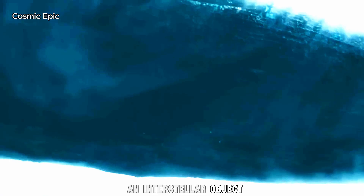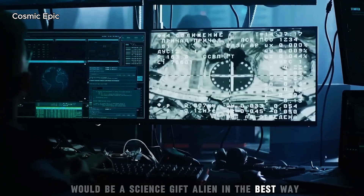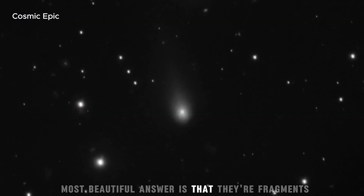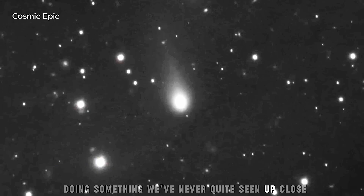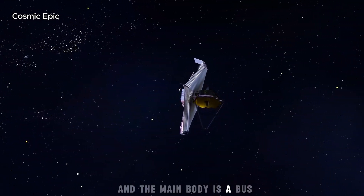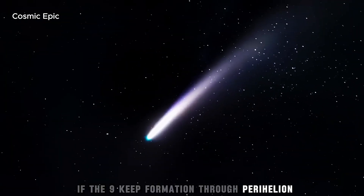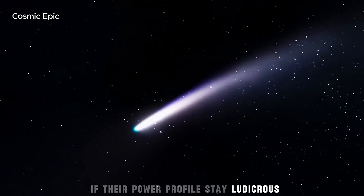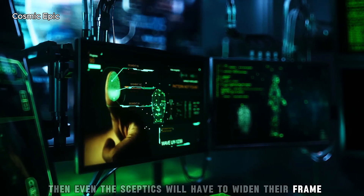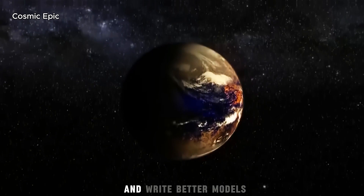An interstellar object carrying volatiles that never formed in our solar system would be a science gift — alien in the best way. And the nine companions? The most boring, most beautiful answer is that they're fragments doing something we've never quite seen up close. The most dramatic answer is that they're probes and the main body is a bus. In either case, the data will do the talking. If the nine keep formation through perihelion, if their power profiles stay ludicrous, if their comas stay matched and their spectra stay hot, even the skeptics will have to widen their frame. If they drift, dim, and fizzle, we'll file them under 'space is wild' and write better models.